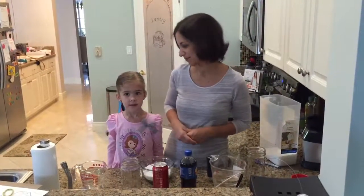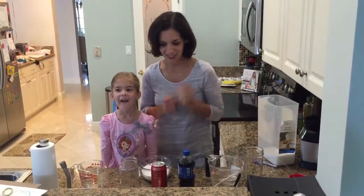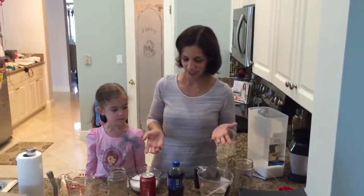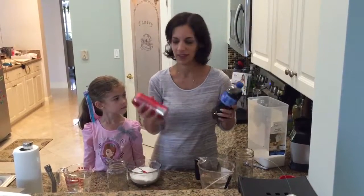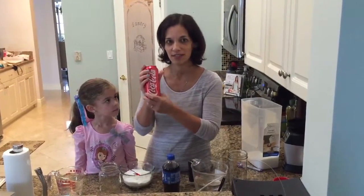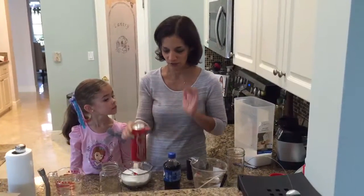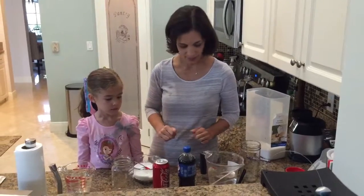Hi everyone, Susan here. Hi everyone, Lily here. And you know, we just wanted to do a little experiment to see how much sugar is in a bottle of Pepsi and Coke. So I used to drink Coke all the time, like every single day — for dinner, lunch, you name it. Major Coke addict, loved it.